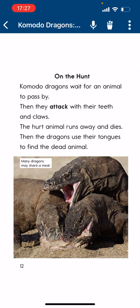On the Hunt. Commodore Dragons wait for an animal to pass by, then they attack with their teeth and claws. The hurt animal runs away and dies. Then the dragons use their tongues to find the dead animal. Many dragons may share a meal.